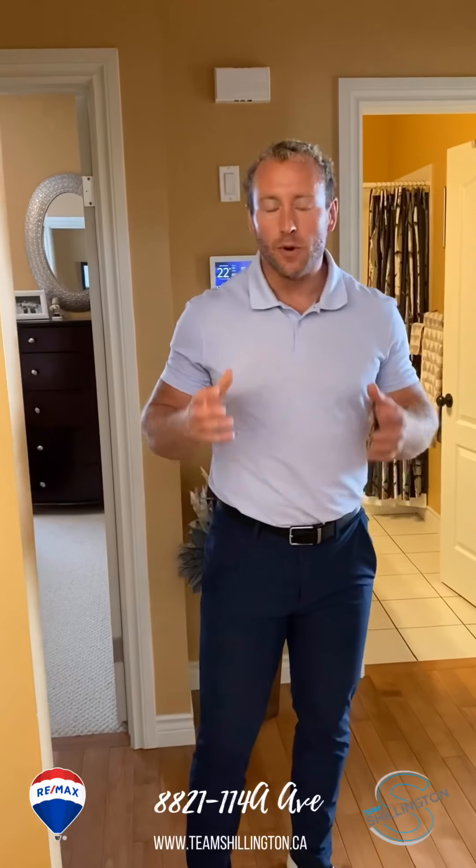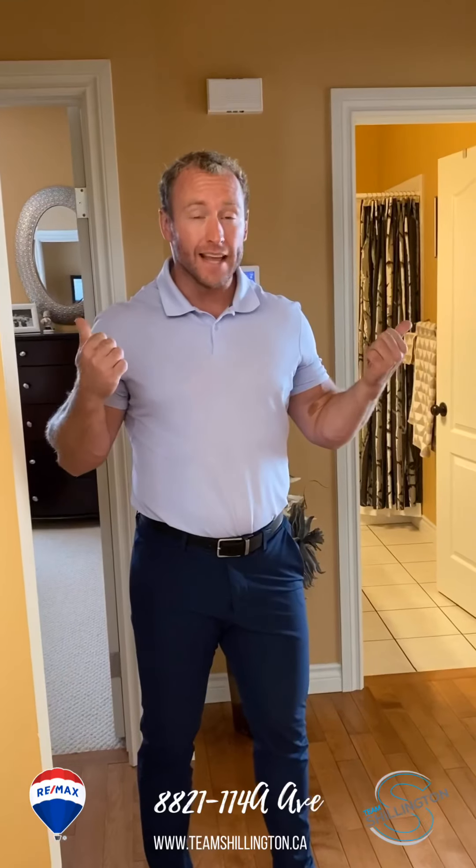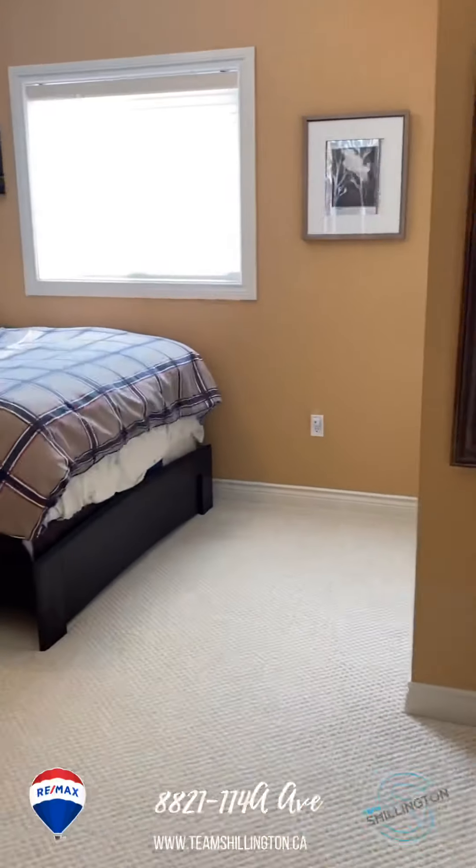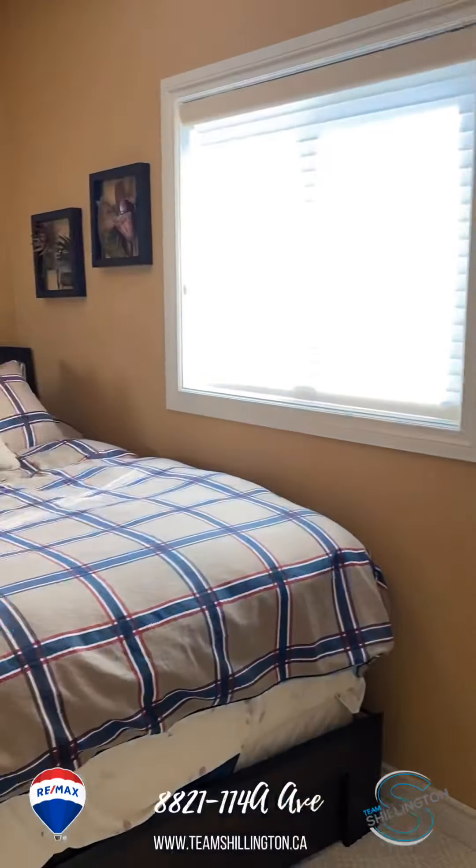It's another modified bi-level in Grand Prairie. Fantastic. What makes this one different than all the other ones? Well, let me tell you. Right now we've got two bedrooms, and the size of these bedrooms, I think, are going to be top to find anywhere else. Let's check it out.